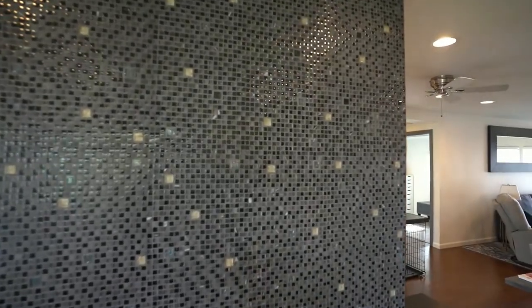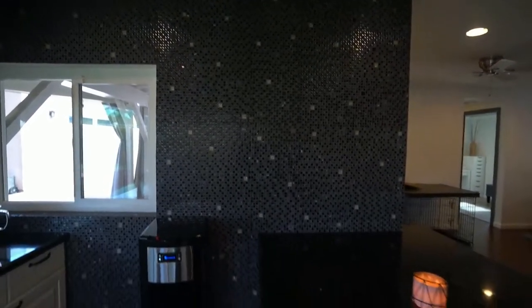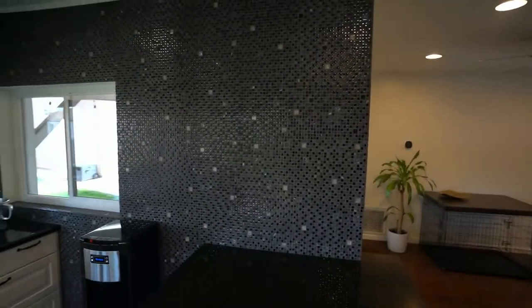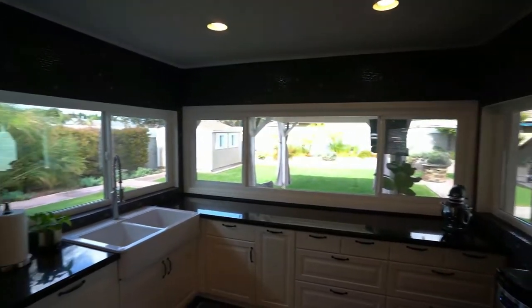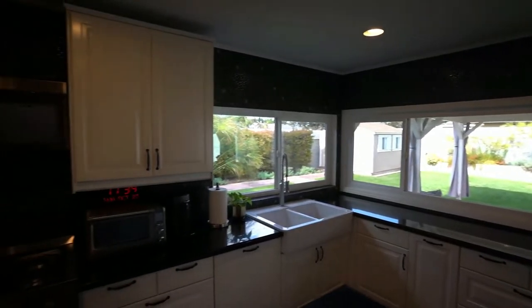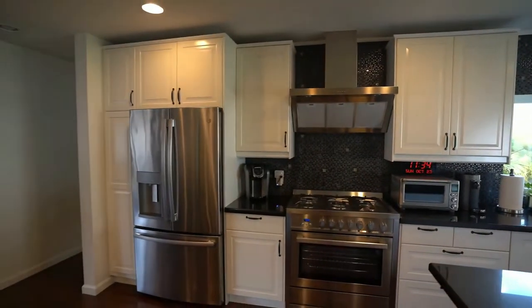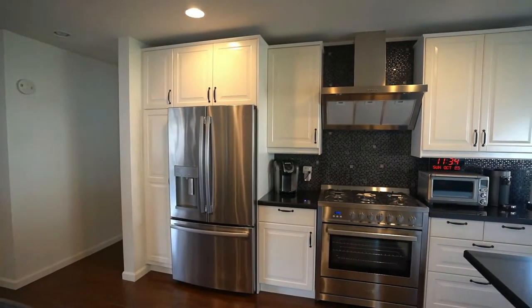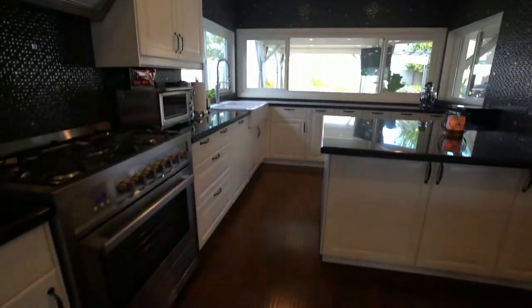Check out this detail here — these are one-by-one glass tiles, and the whole wall here is veneered with that tile. It looks actually really nice, very clean, well done. There's another view of the appliances — a very nice kitchen.